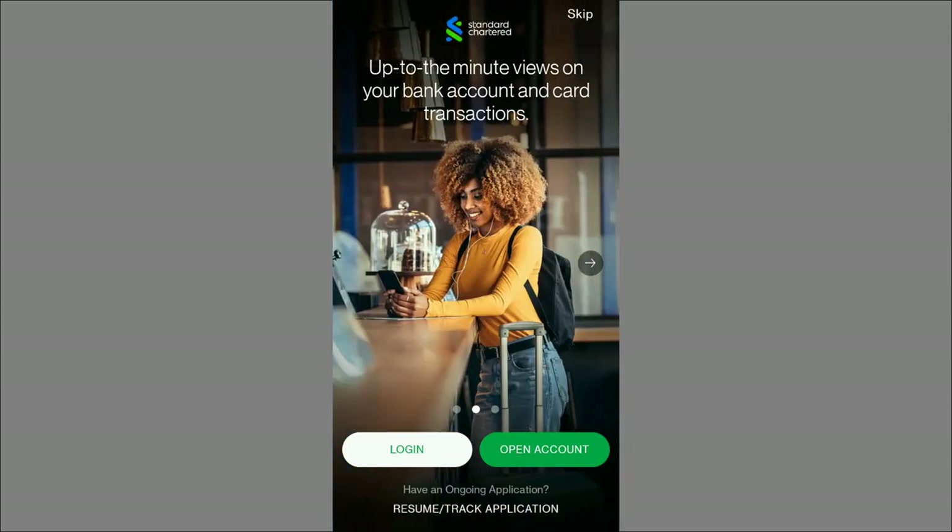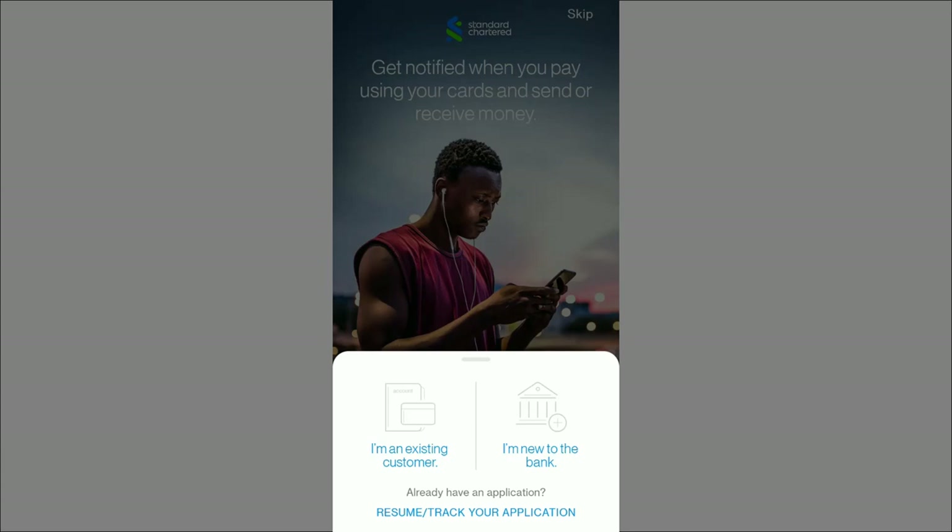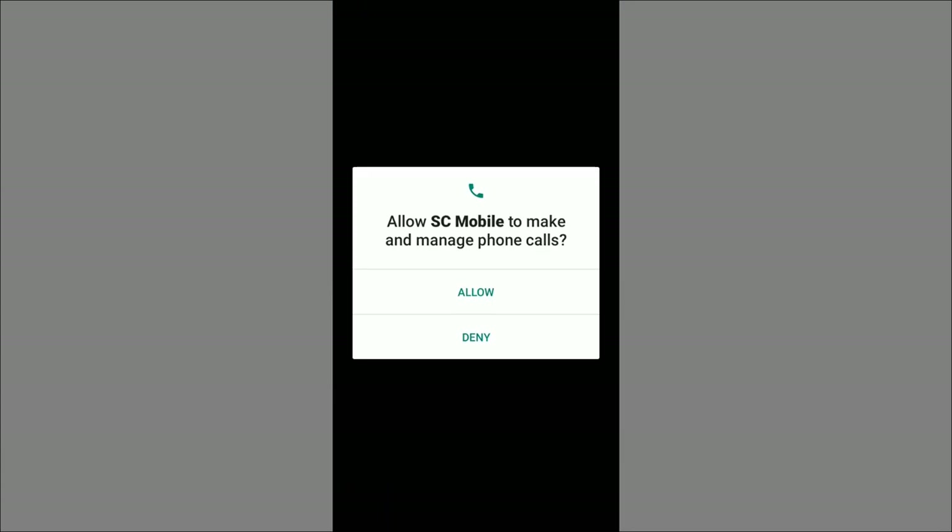You have up-to-the-minute views on your bank account transactions and get notified when you pay using your cards or send and receive money. Click 'Open Account' — I'm new to the bank, so I click 'I'm new to the bank' to register as a new customer. Unfortunately the screen blacks out, telling me to allow SC to manage phone calls and access the device location, so I'm not able to show you anything further on screen. But I've told you everything you need to do — if you have any problem contact me on WhatsApp and I will help you free of charge.